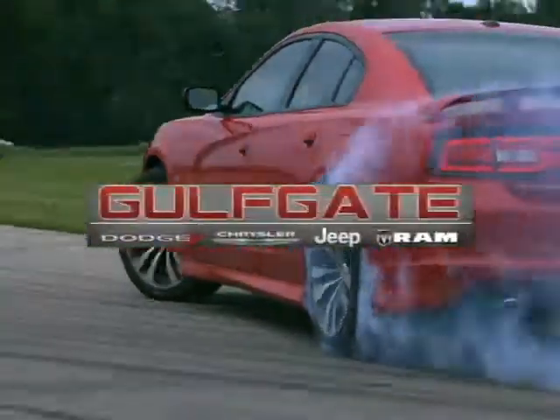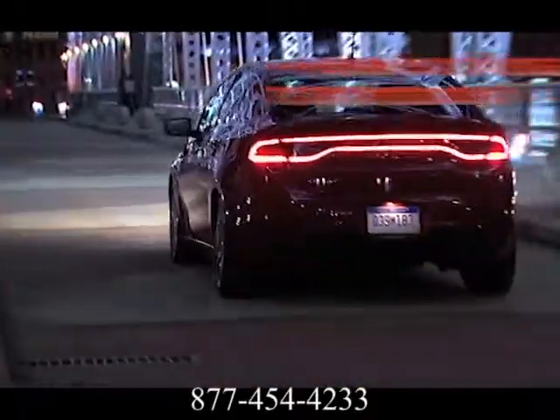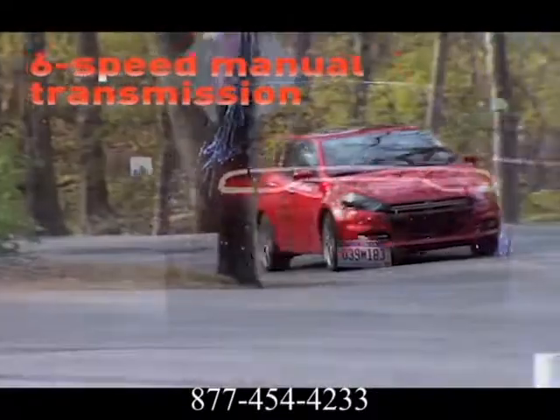Get it right at Gulfgate Dodge Chrysler Jeep Ram. Here's the vehicle for you. The Dodge Dart redefines performance by providing the most diverse powertrain lineup in its class.